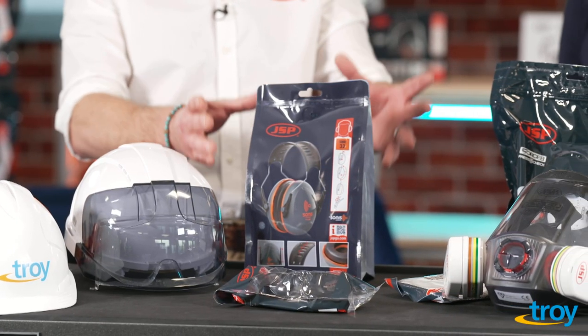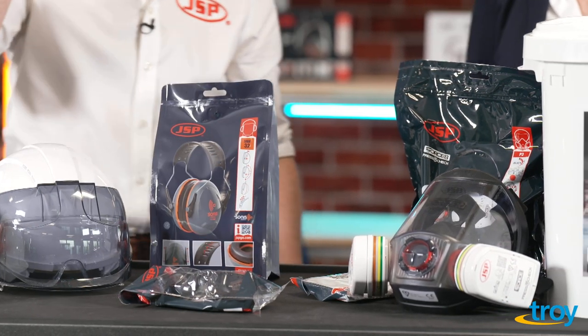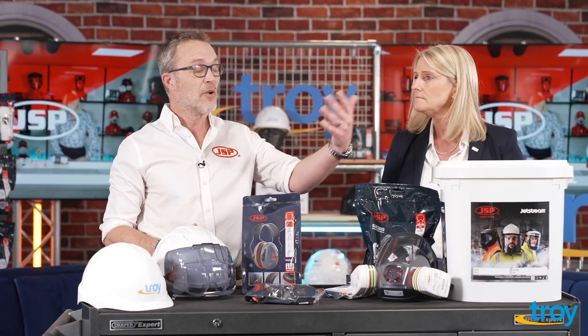Our hearing protection, whether it be overhead or helmet mounted. We have eye and face, whether that be safety spectacles, goggles, or face shields, and then respiratory — that can be disposable, semi-disposable, full face, or powered head.